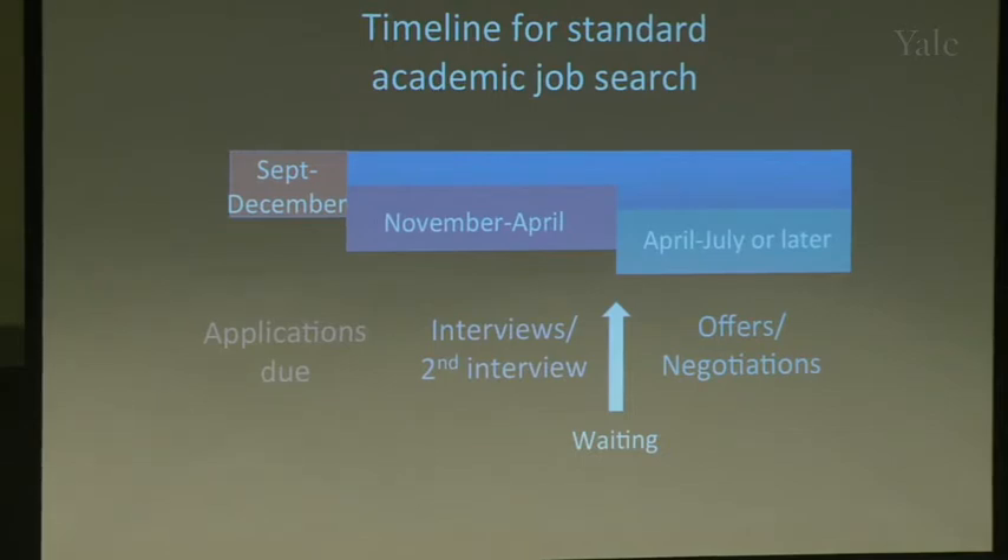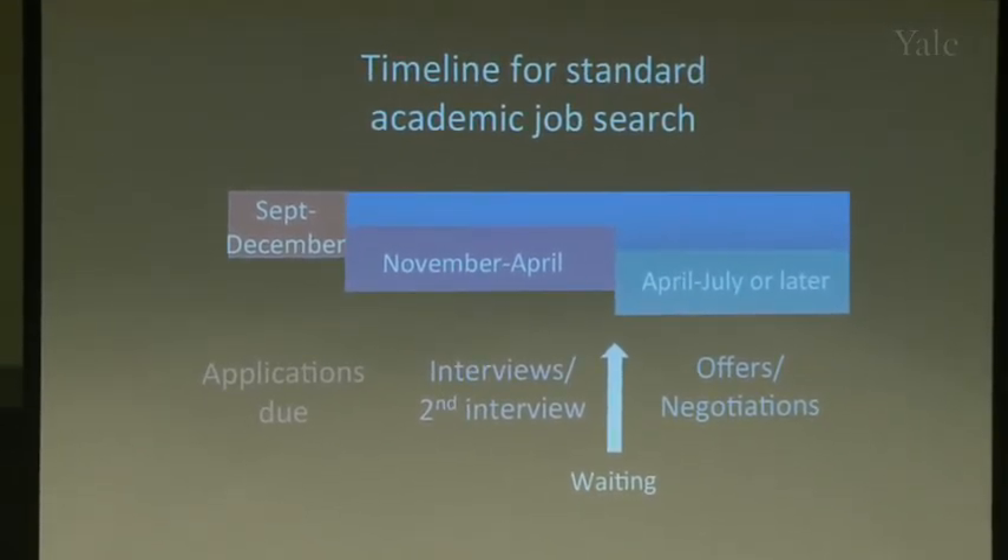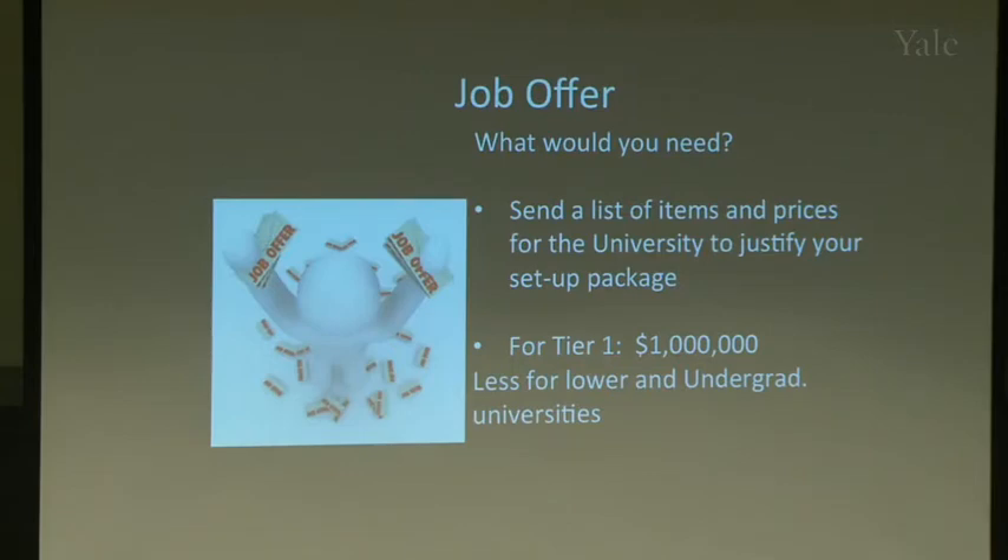After the interview you wait — it's a tough time. Then hopefully someone calls to say you're their top candidate and they want to make an offer. From April to July, or even later, universities are slow. When you get an offer, the chair will ask for a list of everything you need — prepare an Excel file with all equipment and supplies with prices. It should total at least a million dollars, if not more.